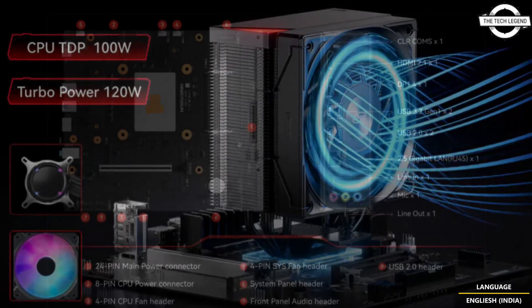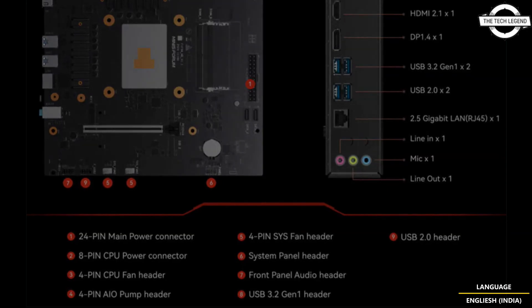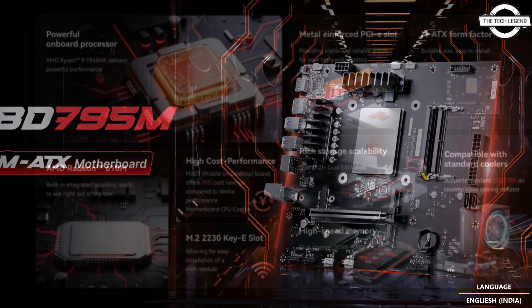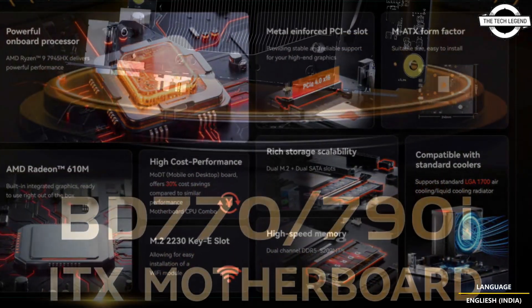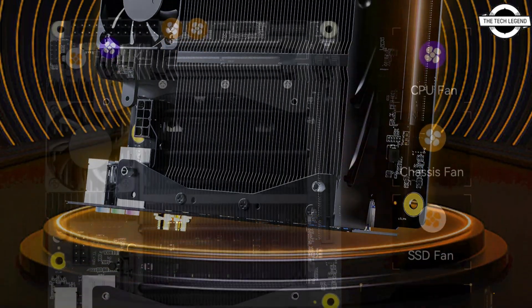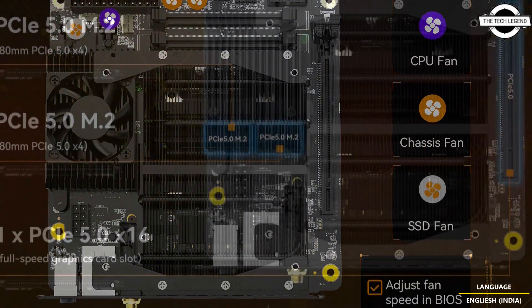This motherboard comes with the AMD Ryzen 9 7945HX 16-core processor with frequency up to 5.4 GHz and integrated AMD Radeon 610M graphics. Both variants have the same minor physical differences. As for specifications, they offer two M.2 NVMe SSD slots, one with PCIe 5.0 support.